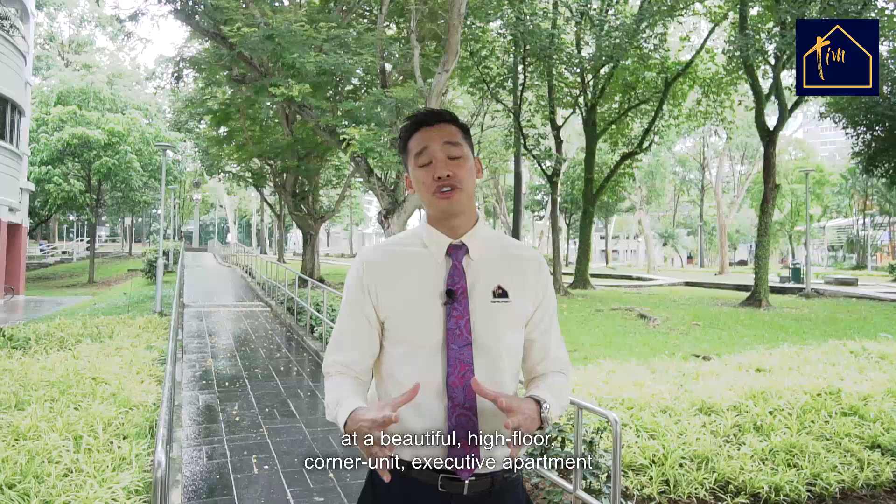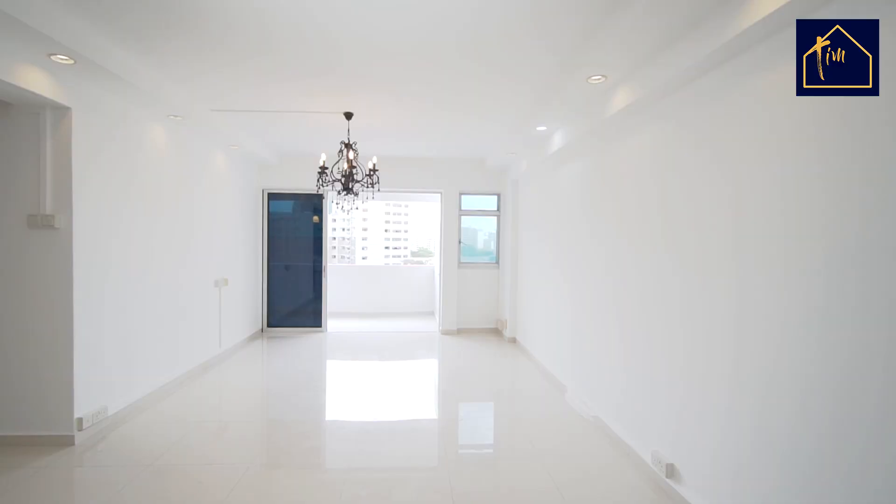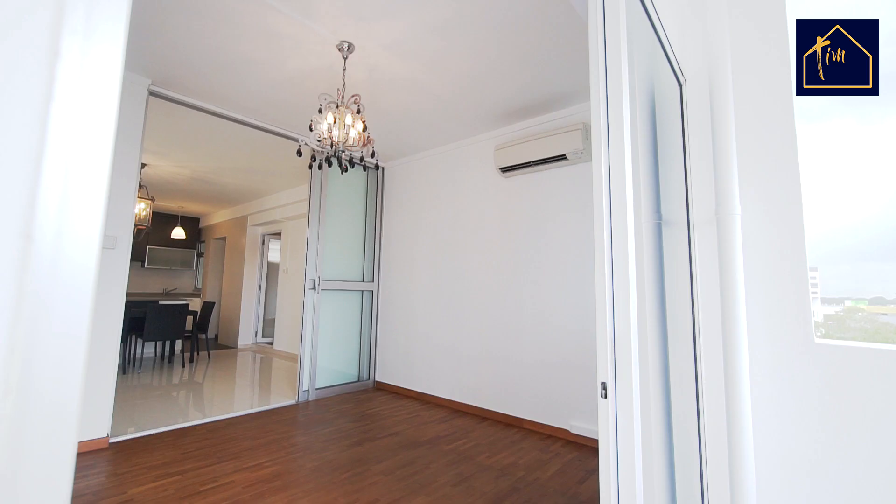Hi guys, welcome to TimSG Property. Today we're at 779 Pastry Street 71, a beautiful high floor corner unit executive apartment that has all the right renovations mimicking a condo. I'm excited to show you. Thank you for joining me today. Let's take a look.